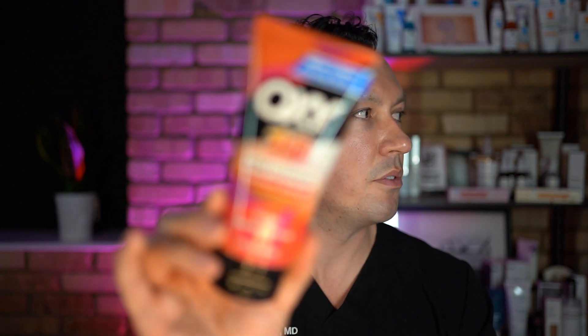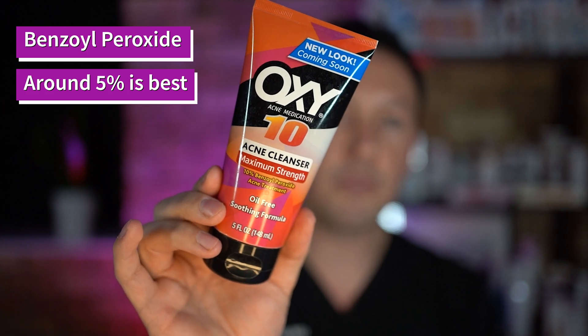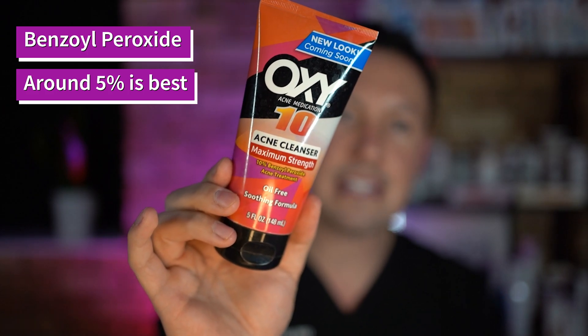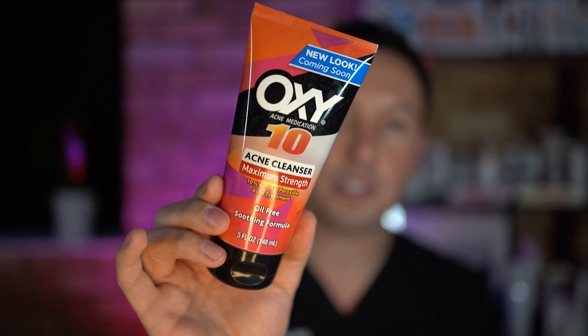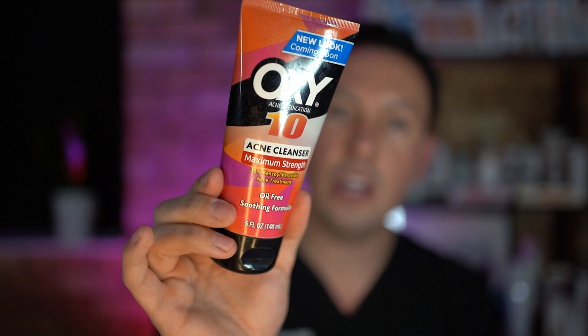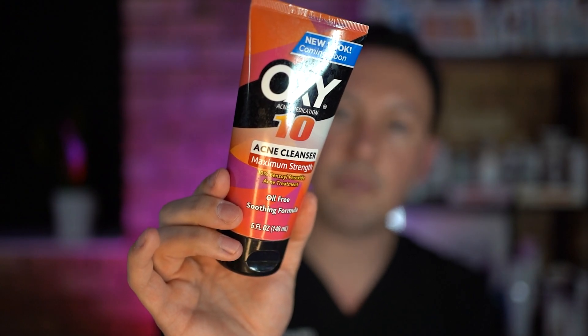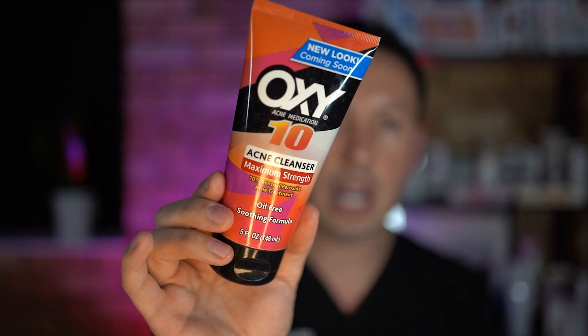Another option for you is benzoyl peroxide. This is 10% benzoyl peroxide by Oxy — you can find it in many different brands. This has acne-fighting properties along with the same keratolytic effects, or opening of the pores, that salicylic acid has. The only downside is it can cause bleaching of fabrics and clothing, so you have to be careful with that. Any of these are good options to start a good acne routine.